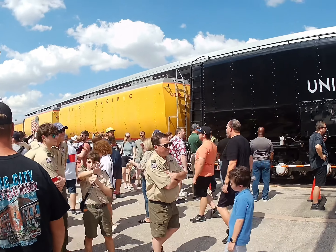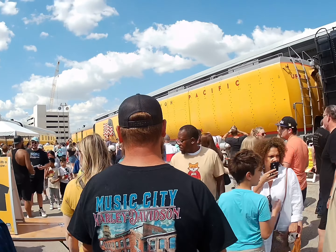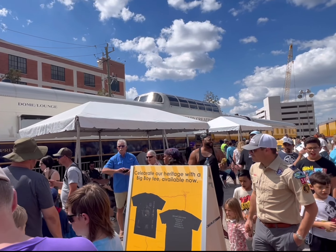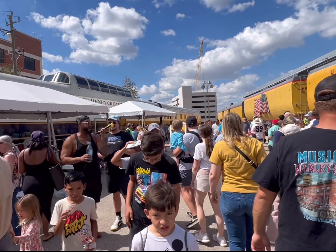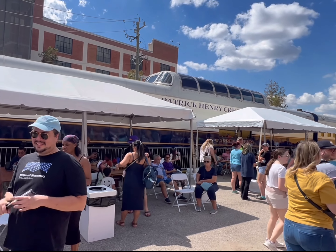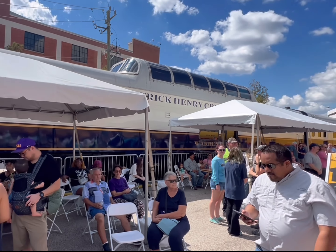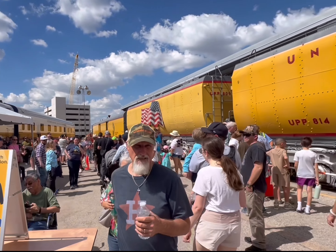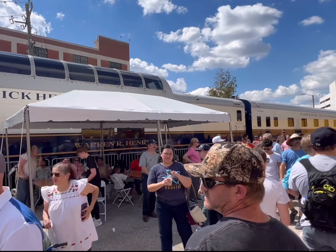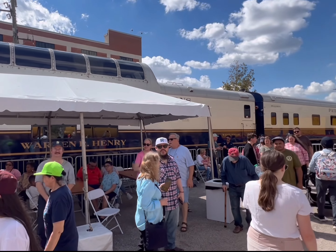Very awesome. So this is like the dome car, the lounge car. Let's see what else we got here. We got the — what is this? Patrick Henry something. Patrick Henry Creative Promotions. How about that? I don't know what that is exactly. Oh, it says private. Look at that. How awesome is that?